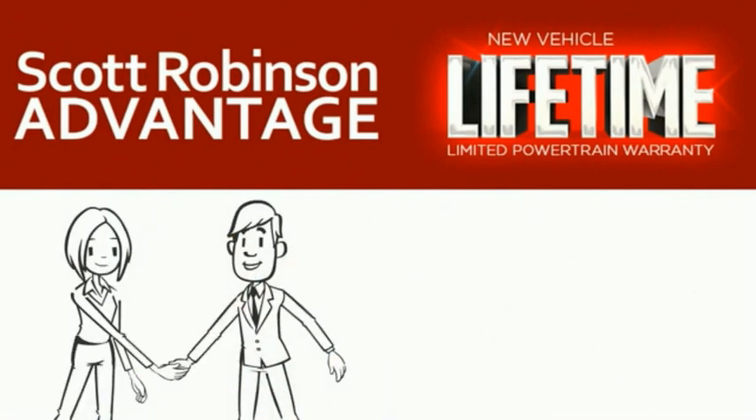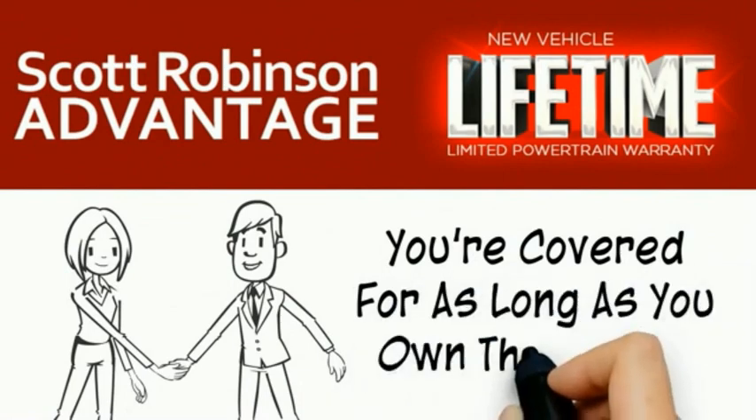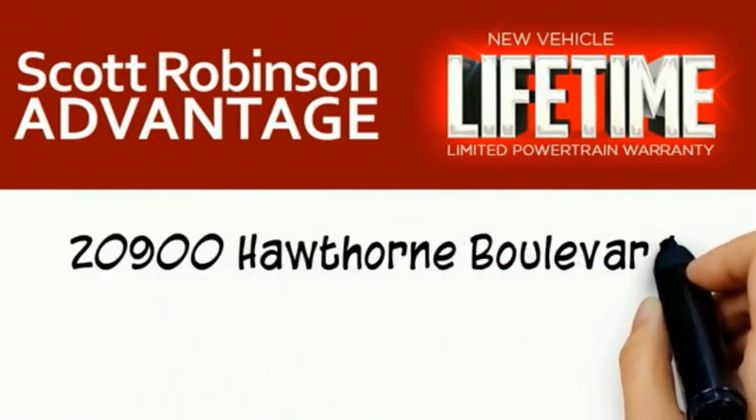This is included at no extra charge, and you're covered for as long as you own the vehicle. Thank you for choosing Scott Robinson.